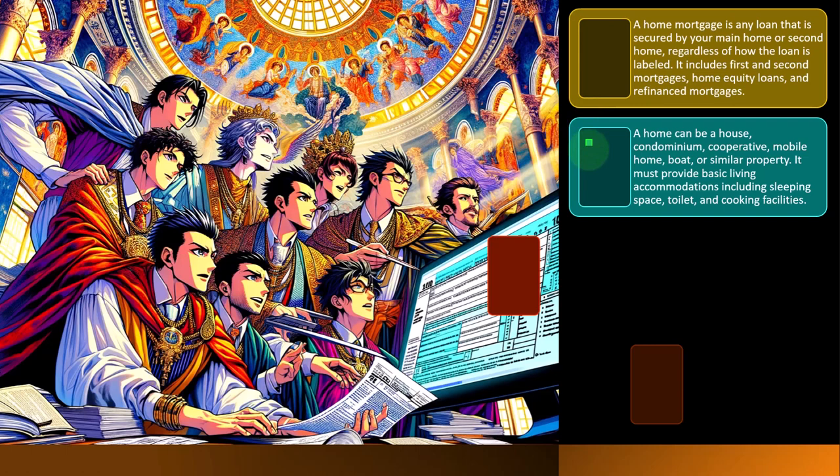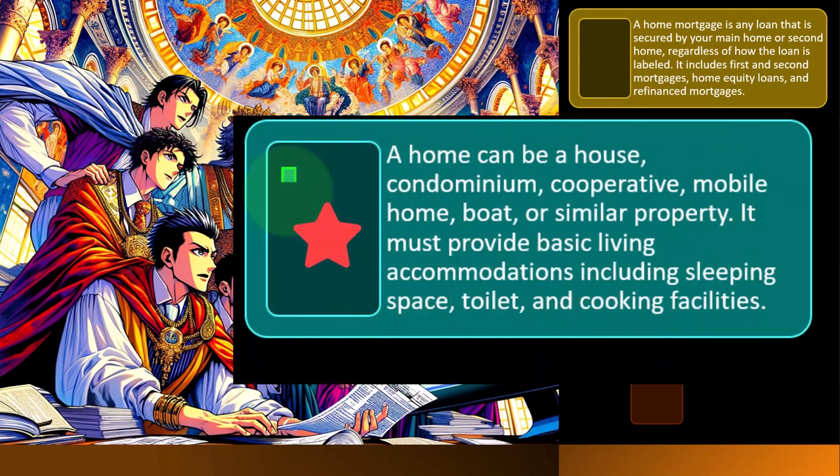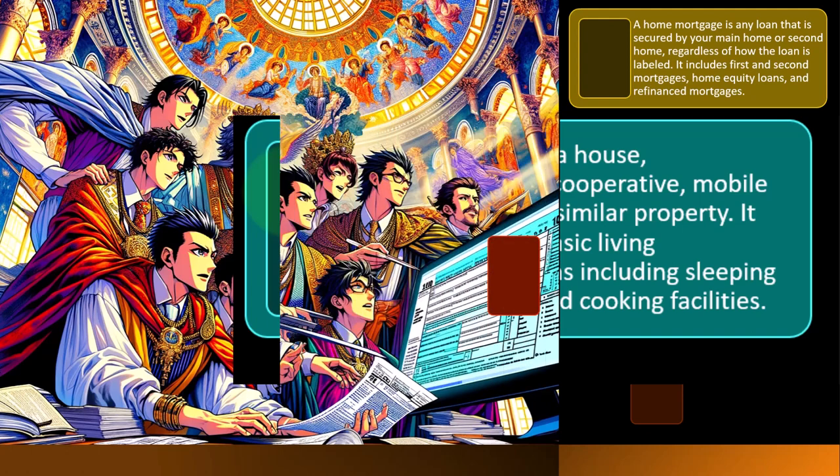A home can be a house, condominium, cooperative, mobile home, boat, or similar property — a pretty wide range of items qualify. It must provide basic living accommodations, including sleeping space, toilet, and cooking facilities. Those requirements become relevant when you're living in something like a boat — if it doesn't have a bathroom, that's one of the things that might disqualify it as a home.